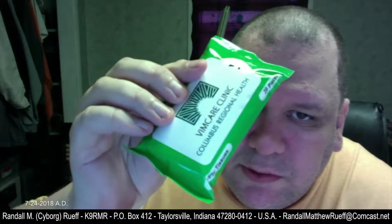Hand sanitizer — that'll come in handy, I'll use that. Roll-on and a perfect deodorant. VIMCare Clinic, Columbus Regional Health. Two-ply tissues, some Kleenex.